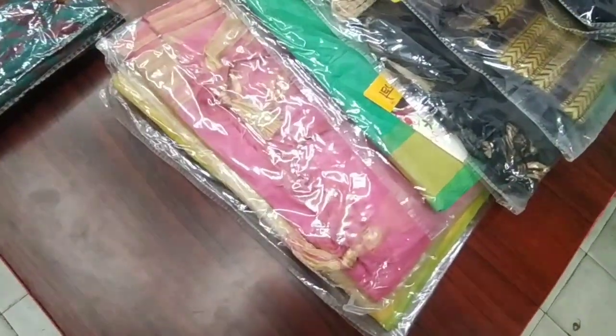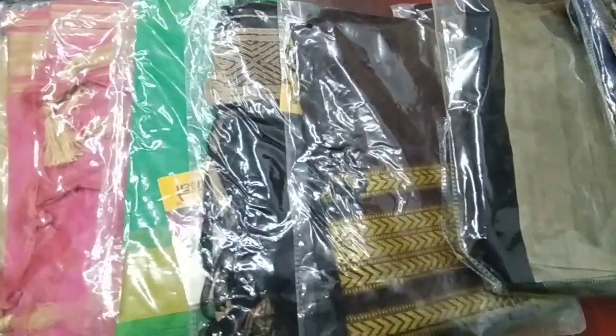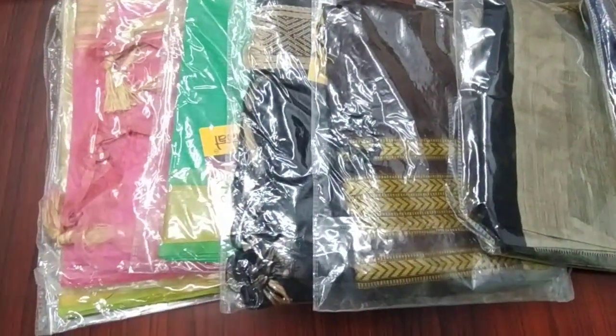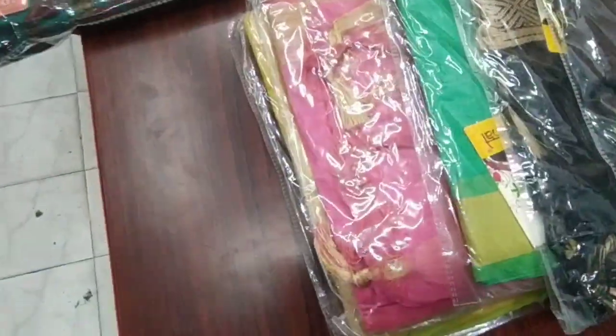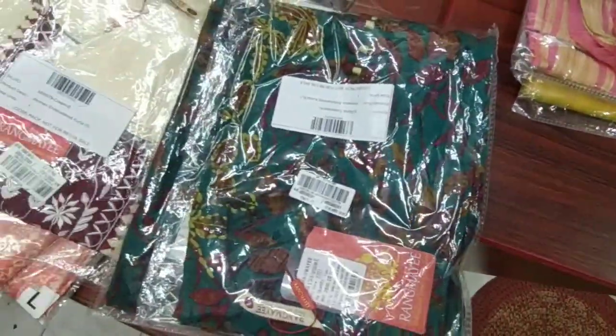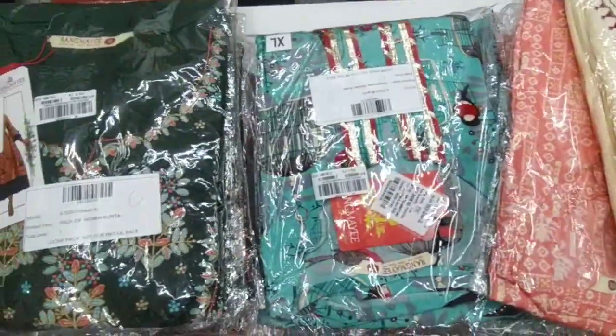In this video, we have some shawls in Chanderi silk. We have color charts. We are going to go through the video. Also, subscribe to our channel and like our channel. We are going to visit our channel — the quality is best, cheap and best. I will show you the collection in the video.